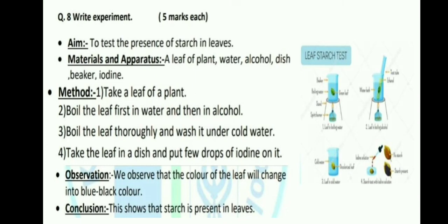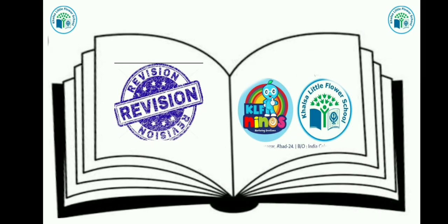तो kids यहाँ पर हमारे revision का part 3 complete हो गया है। Hope you all understood. Thank you for watching. Stay home, stay safe. Bye!